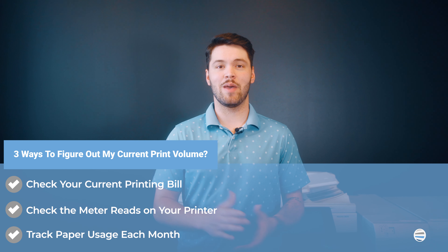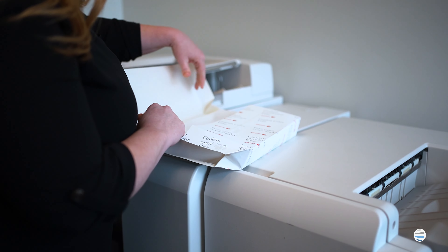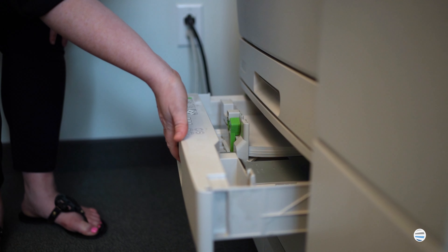Number three, check how much paper you use each month. This method is the simplest but least accurate way to evaluate your volume. If you can't complete the previous two options, you can gauge how much paper or paper reams you go through each month to get a rough print volume estimate.